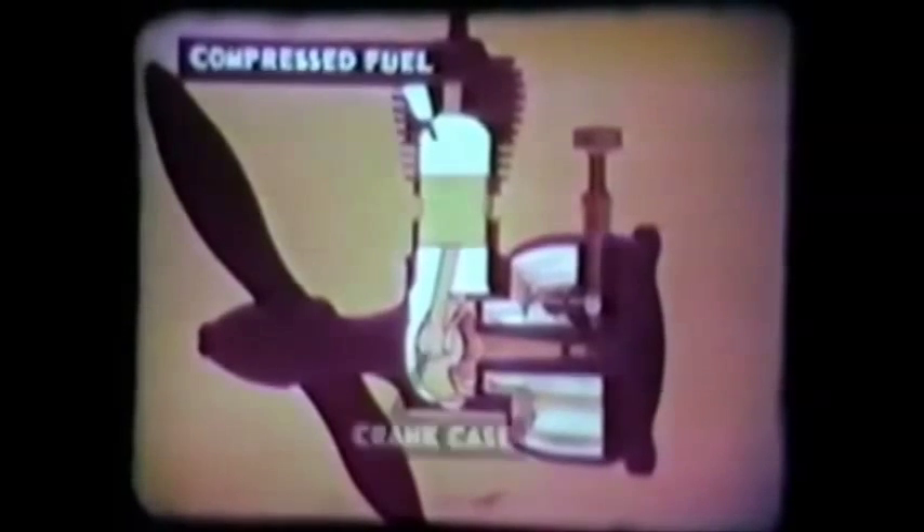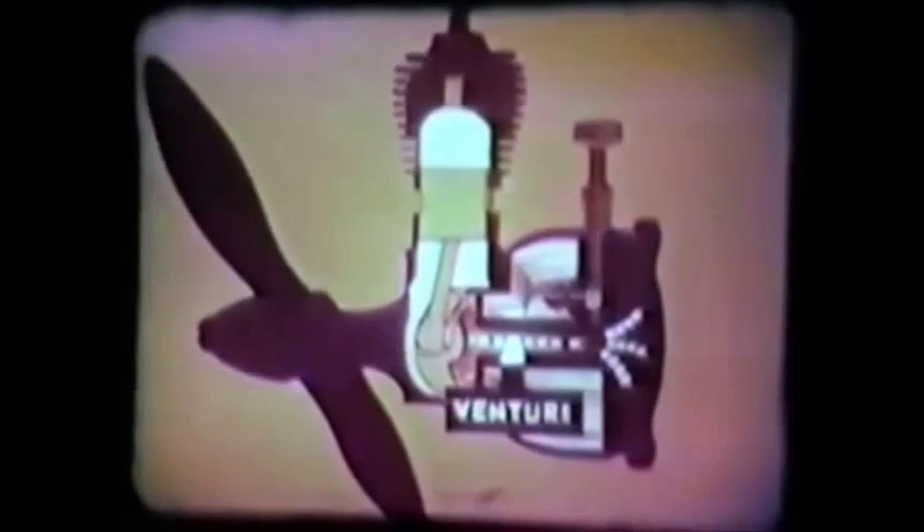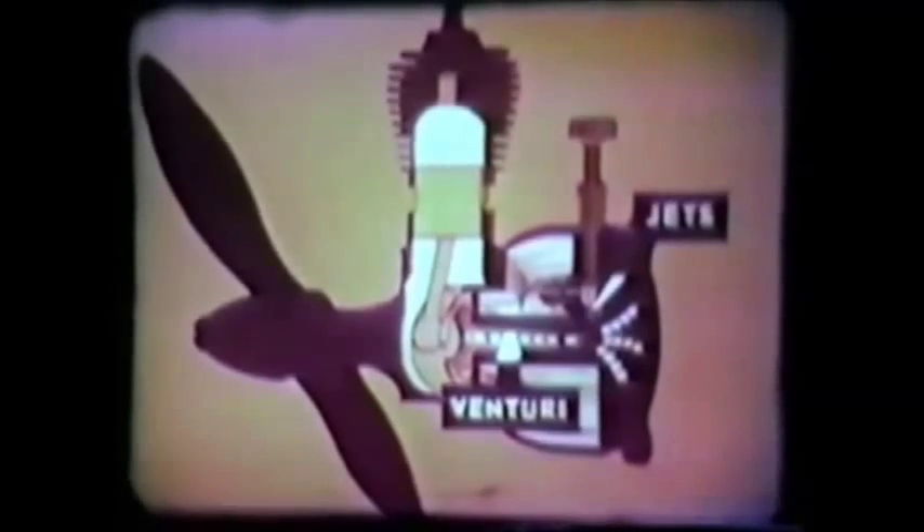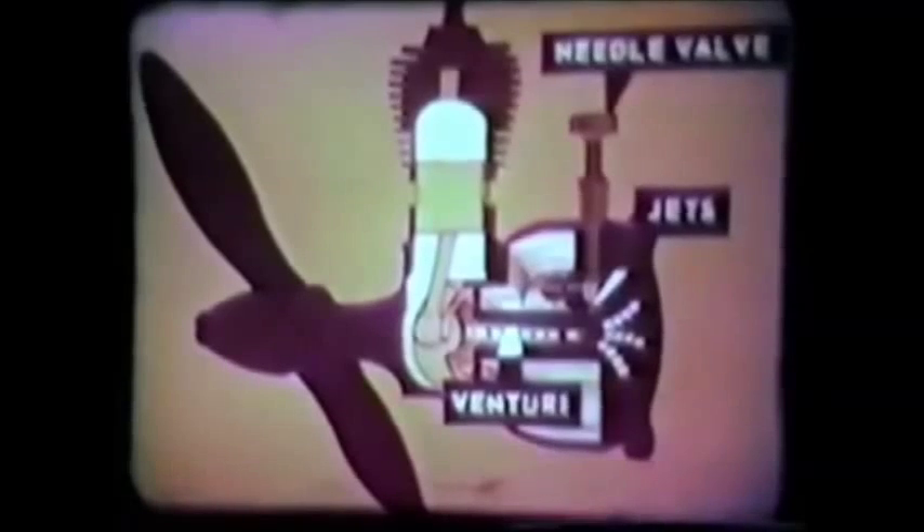As the piston moves up, compressing the fresh charge, a partial vacuum is formed in the crankcase, sucking fresh air through this filter mesh. Through the venturi it is mixed with raw fuel entering through tiny jets here, correctly metered by this needle valve, and on into the crankcase past this reed valve.